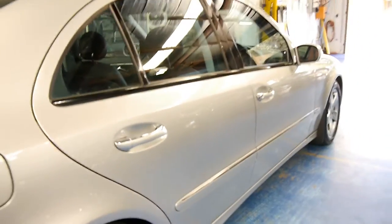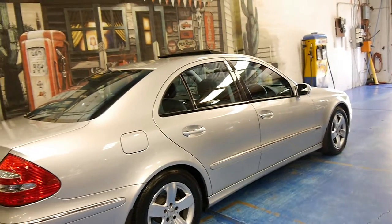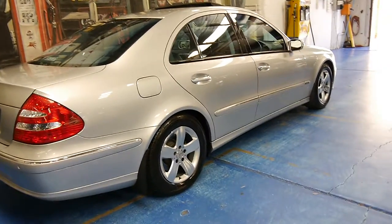Some of these low kilometre cars actually aren't in all that good a condition because they've just been driven to the shops and back, and that's where you get all your little dints and scratches and things. So it's great to see a low kilometre car like this which is also in such lovely condition.